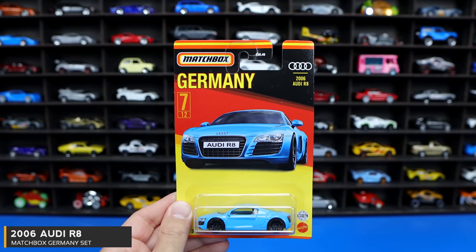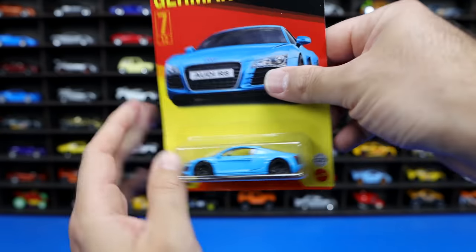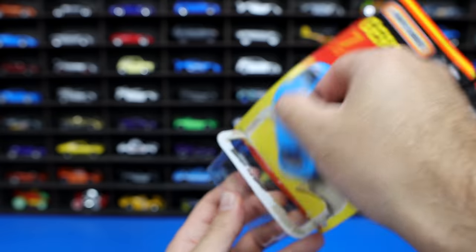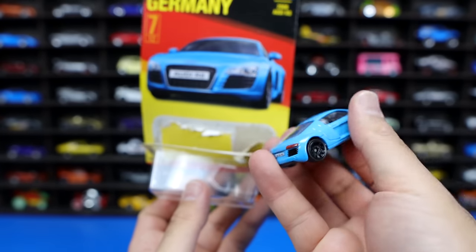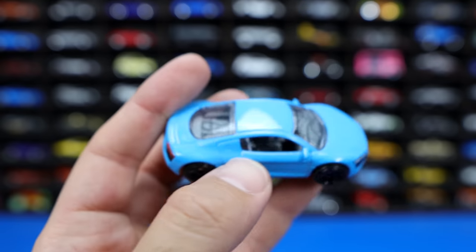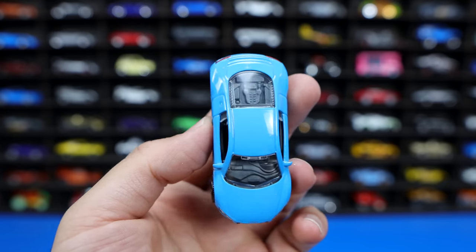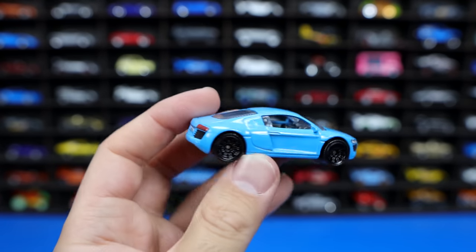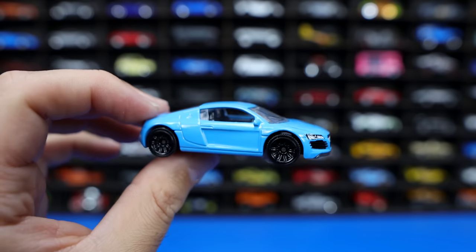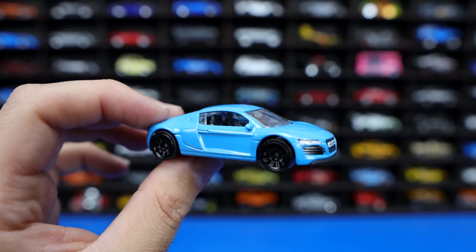One of the best cars in this set — the 2006 Audi R8. One of the original editions of the Audi R8, and it's become very popular now in real life all the way up to nowadays. It's hard to believe the R8 was out in 2006. It's got the classic fins on the side, blacked out wheels, and nice detail on the front end that says Audi R8. Looking at it from the back, just an excellent design. I don't know if this would be a V10 or a V8 variation of the R8, but definitely an excellent looking car in Matchbox format. Super excited to get this one.